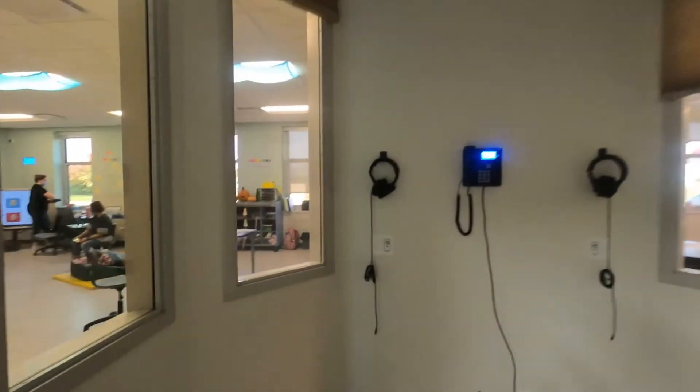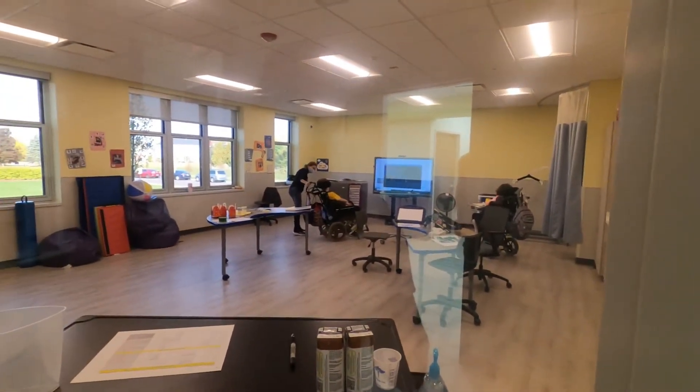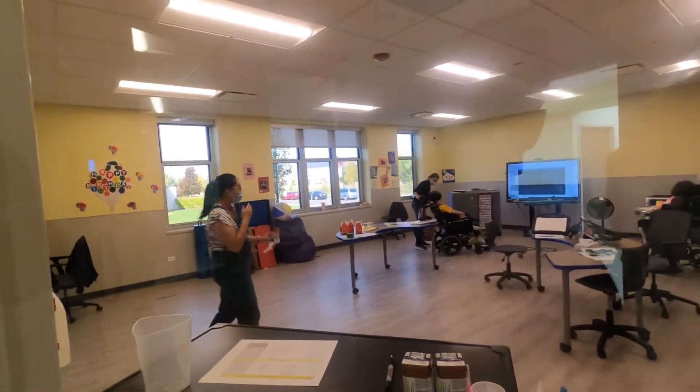Both levels have two observation rooms dedicated to observing students without interrupting the educational experience and other classroom activities. The classrooms have one-way viewing and are designed with voice box capability for school personnel to communicate when needed.